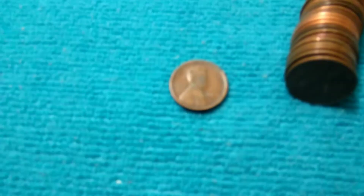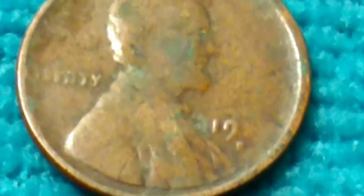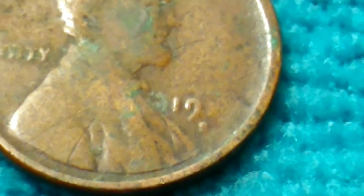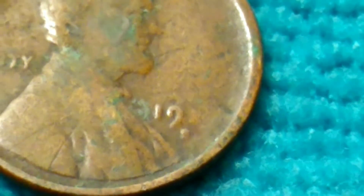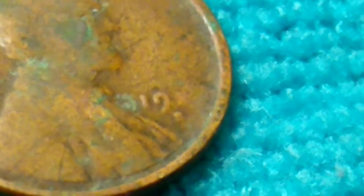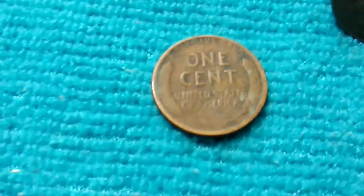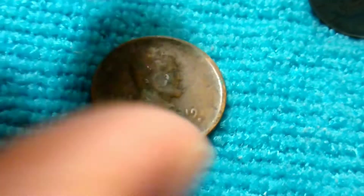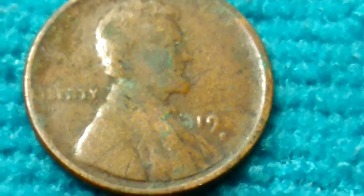Check this out - this is a San Francisco but I cannot get the rest of the date. I tried everything. It's a 19-something. I want to say the next digit is a 1 but I'm honestly not even positive of that. It kind of looks like a 1 but I honestly do not know. It is a wheat though. That's the first wheat I've ever found where I can't identify it. That stinks - it could have been a really cool find.